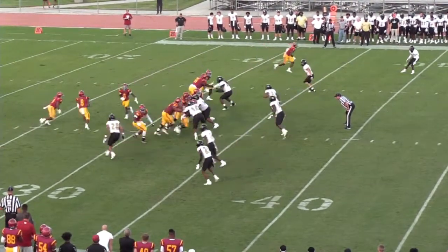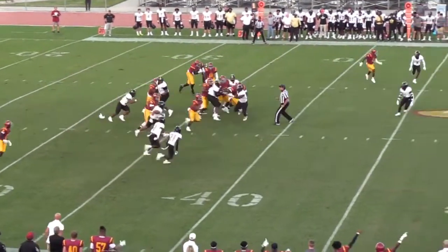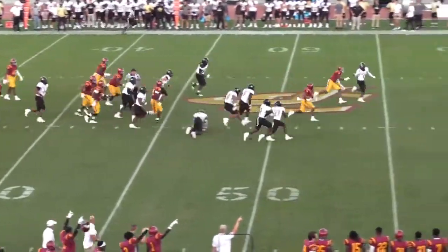In motion comes Coleman, turn give to Webb. Big gap up the middle. He's to the 40, 45, makes the man miss at midfield.